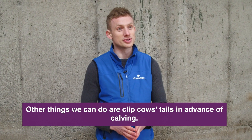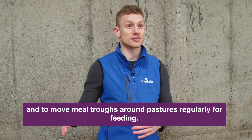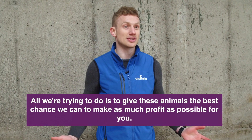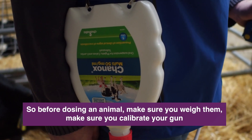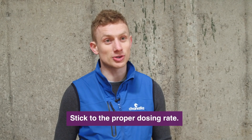Other things we can do is to clip cows' tails in advance of calving and to move meal troughs around pastures regularly if we're feeding. All we're trying to do is to give these animals the best chance we can to make as much profit as possible for you. So before dosing an animal, make sure you weigh them, make sure you calibrate your gun, and stick to the proper dosing rate.